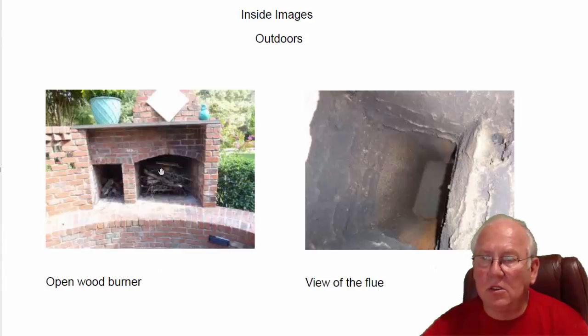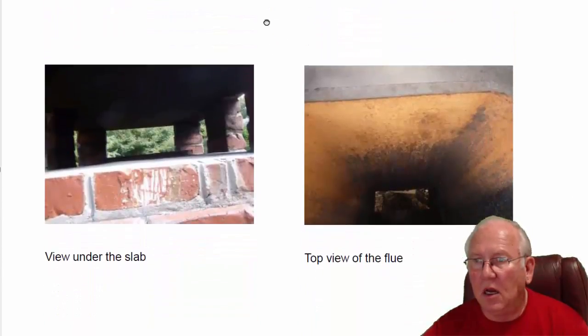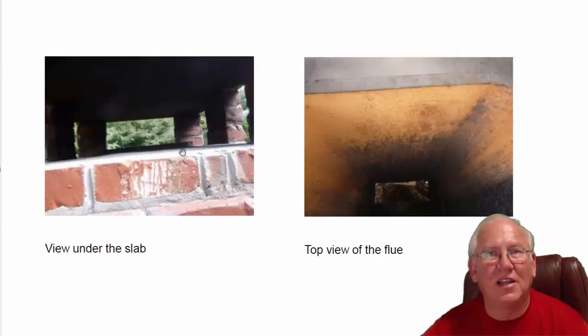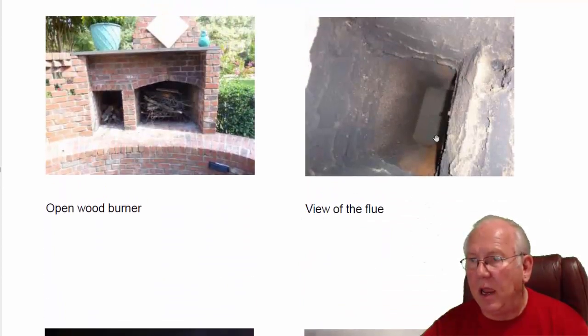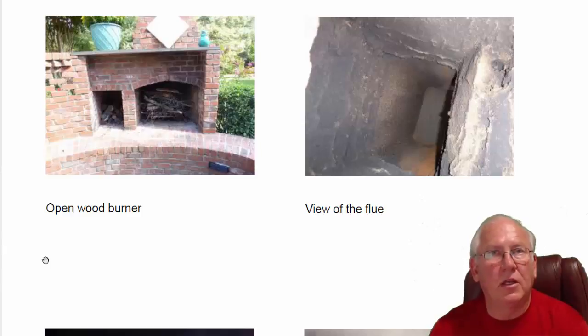Outside fireplace — open wood burning fireplace. Flue system looks great. No animal protection at the top, but of course it's an all-outside fireplace, so if the animals want to get in, they can just crawl in, I suppose. Flue system looks good. There's also no damper here — not necessary on an outside fireplace. Just for your notification.